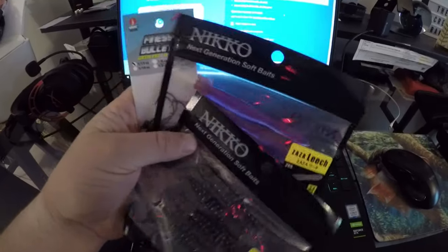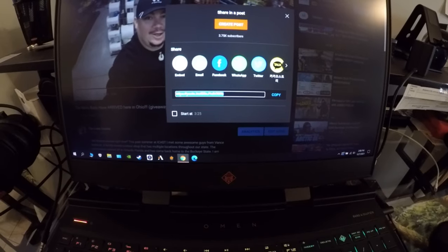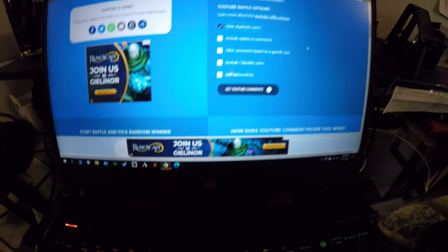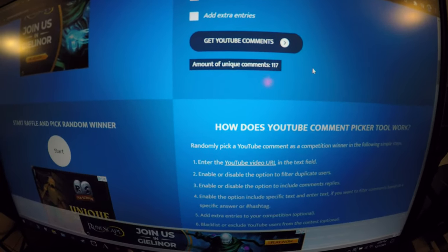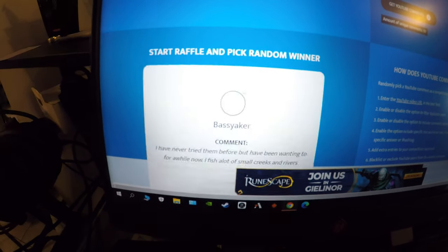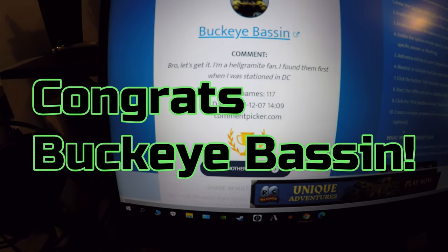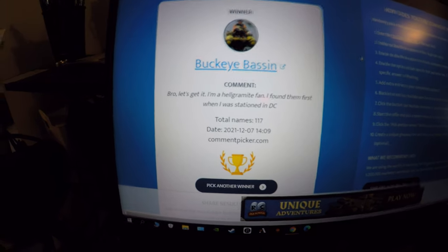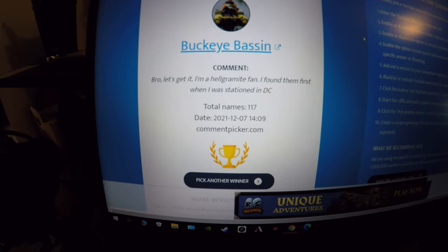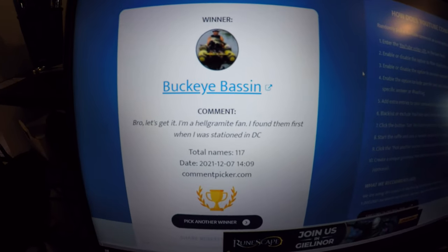I got the stuff for the giveaway — the natural helgramites, the morning dawn leeches, and some of the jig heads I use for those presentations in the creek. We have 117 unique comments and we'll select a winner. The winner is Buckeye Bassin — he said 'Let's get it, I'm a helgramite fan, I found them when I was stationed in DC.' If you're stationed in DC you're probably military affiliated, so appreciate your service. Buckeye Bassin, get with me on Instagram at the underscore creek underscore crawler and I'll get these awesome baits sent out to you.